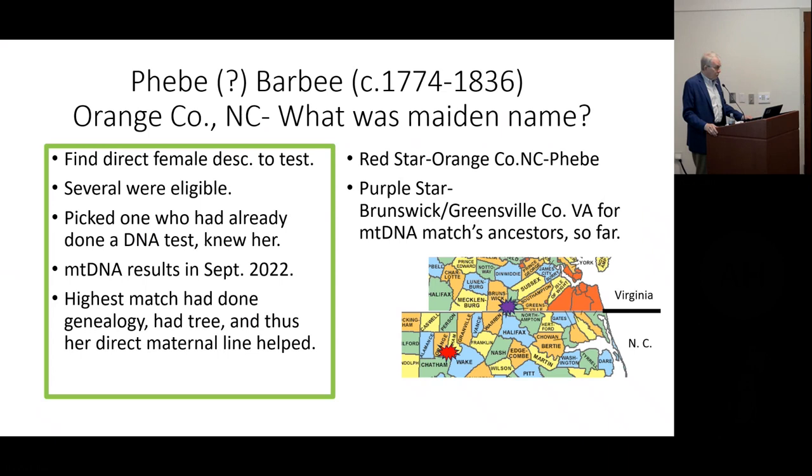A year ago we got the results. I wrote this up in the Georgia Genealogical Society Quarterly in an article about mitochondrial DNA. The red star shows where Phoebe lived outside of Raleigh. The top match had done a tree, so I worked with her, though the tree didn't go back that far. You only look at the female ancestors — the mother's mother's mother. That's the only part you're looking at. It led me back to Brunswick County, Virginia, on the Virginia–North Carolina line, which migration-wise makes good sense that Phoebe's ancestors would have come that route. We haven't got the answer yet, but we certainly got some people. It depends on how much intense work you're going to do.